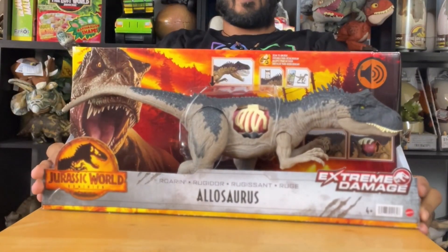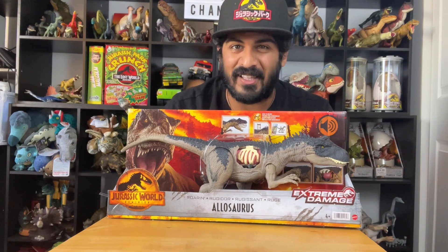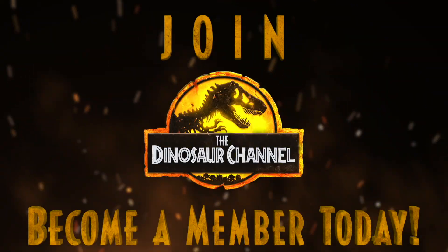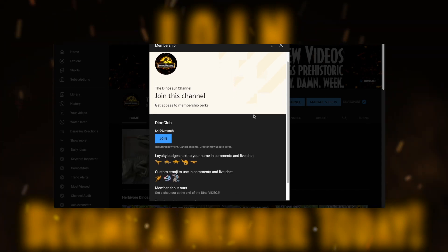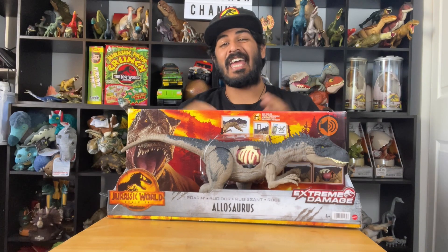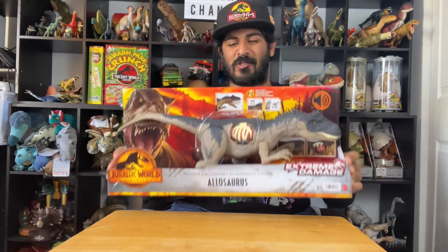Welcome back to the Dinosaur Channel — your home on the internet for all things dinosaur and prehistoric. Become a member by joining our channel to unlock cool emojis and icons. Today we're doing an episode all about the Jurassic World Dominion roaring Allosaurus figure.